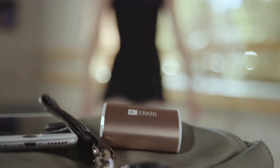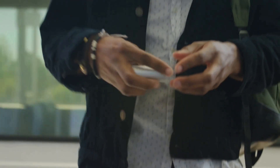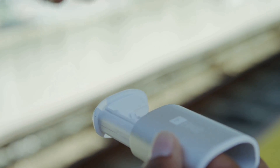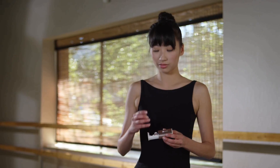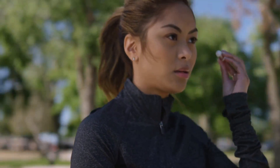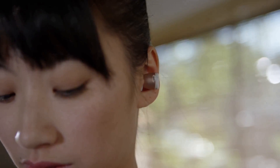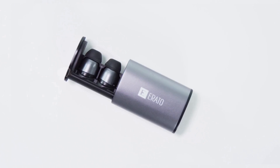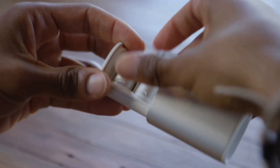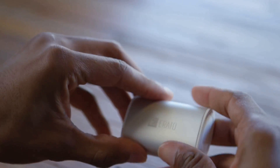We just wanted to make something that just made sense. We wanted to create an earphone, a completely wireless earphone, that delivered incredible sound. The Apollo 7 earphones come in a sleek aluminum case with a built-in lithium battery that makes it easy and convenient to store, as well as charge on the go, so you'll never run out of power.